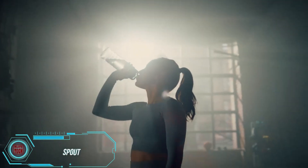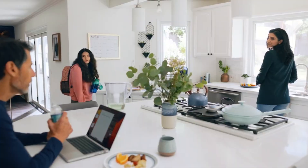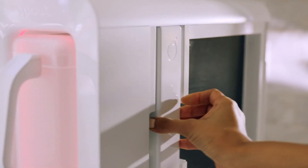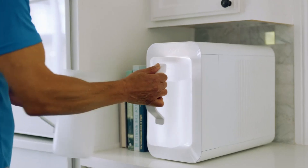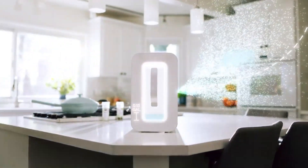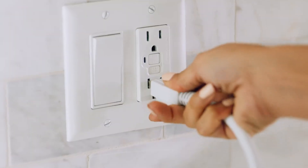Pipe water can contain over 60 harmful substances like lead and arsenic, and bottled water can be pricey. Not to mention that less than 10% of plastic bottles get recycled. Enter Spout — a solution to both problems. This device extracts up to 9.5 liters of water from the air daily, making it 50% cheaper than water delivery. Plus, Spout's water undergoes filtration, making it more than twice as clean as tap water. Installation costs $600, and you can pre-order it now with a $99 deposit.